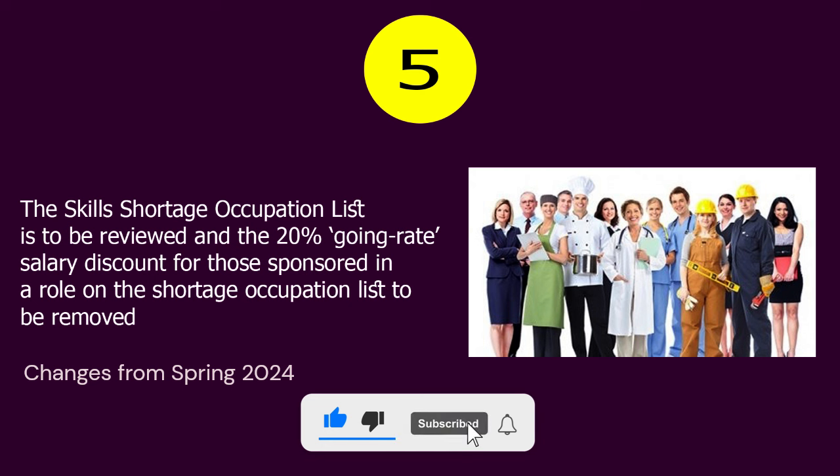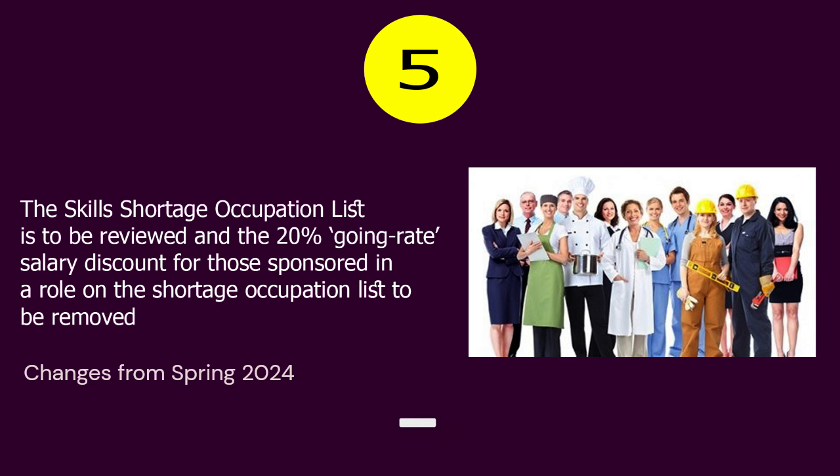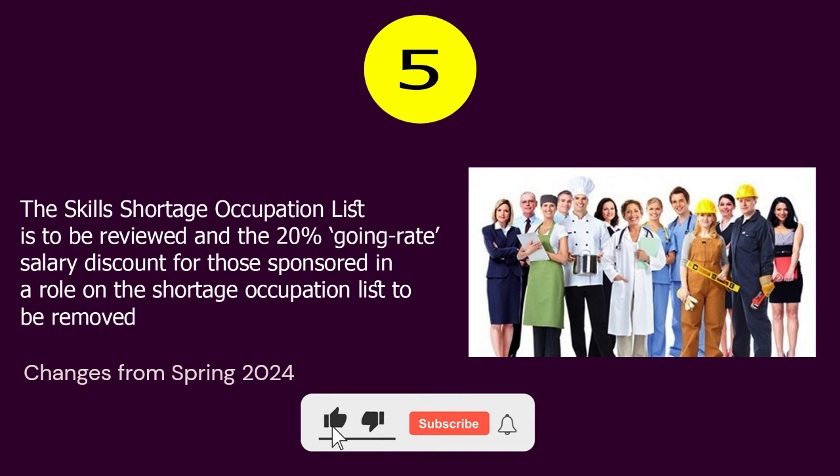Number 5. The skills shortage occupation list is to be reviewed and the 20% going rate salary discount for those sponsored in a role on the shortage occupation list is to be removed.